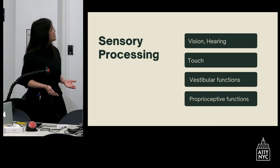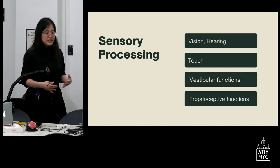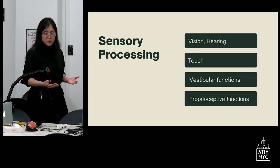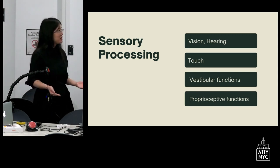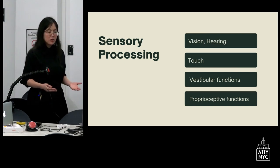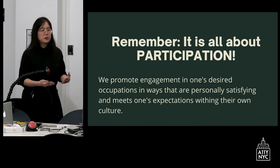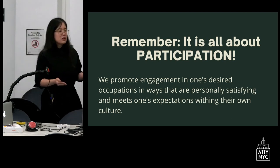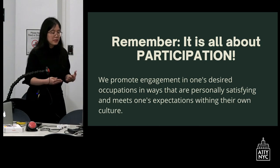We are known for working on sensory processing — accommodating differences in vision and hearing. For some students, they could be overstimulated or understimulated in many of their senses including touch, vision, and hearing. Vestibular means movement; a lot of our students really seek out movement, and others might not like it. We also work on proprioceptive input — understanding where your body is in space and accepting deep pressure. We focus on participation, not just their challenges.